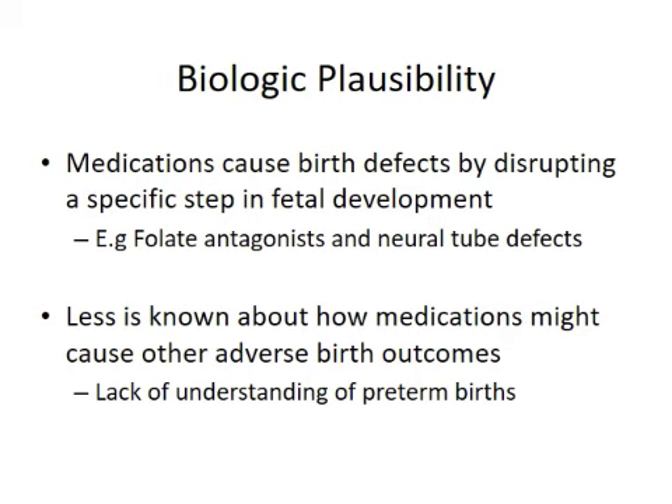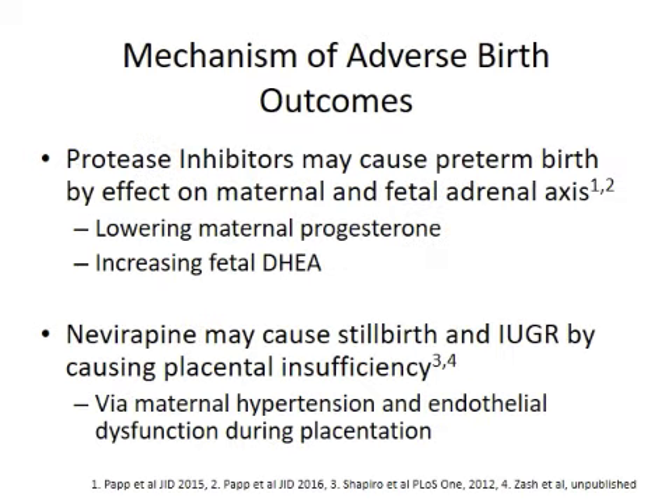From HIV research, we are understanding that there are biologic possibilities and mechanisms that may underlie this. There's some really interesting research coming out of Toronto, using both mouse models and humans, that protease inhibitors may cause preterm birth by direct maternal and fetal effects on the adrenal axis — lowering maternal progesterone, potentially increasing fetal DHEA, and causing an imbalance in estrogen and progesterone. In Botswana, we've been looking at nevirapine and have found it appears to cause placental insufficiency, likely via maternal hypertension and possibly endothelial dysfunction early in placentation, when you really need the maternal and fetal vessels to come together well for the health of the placenta.